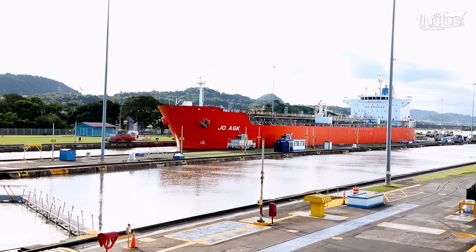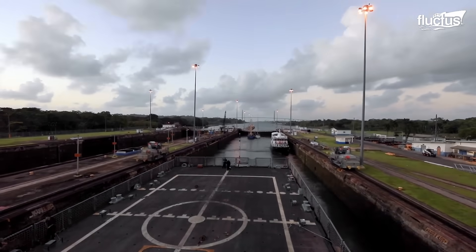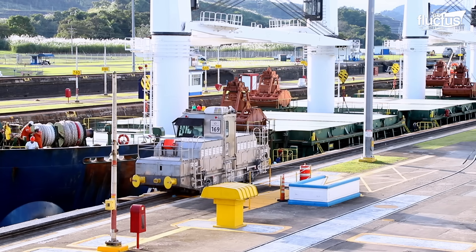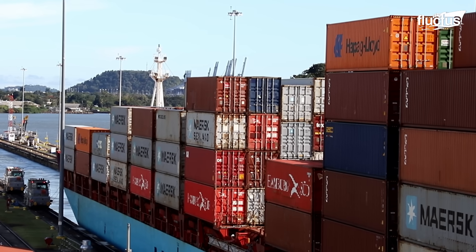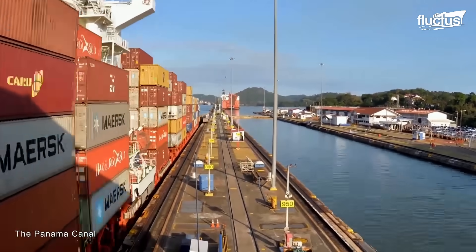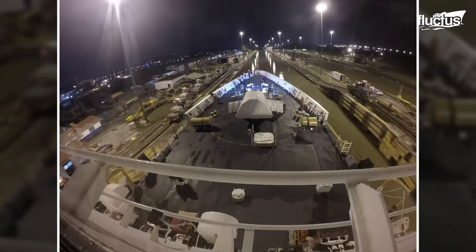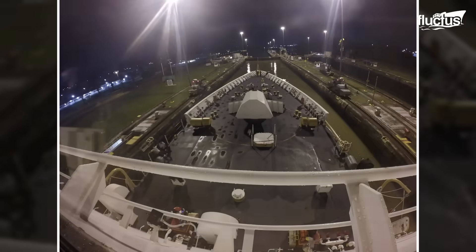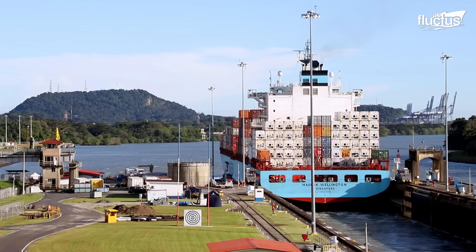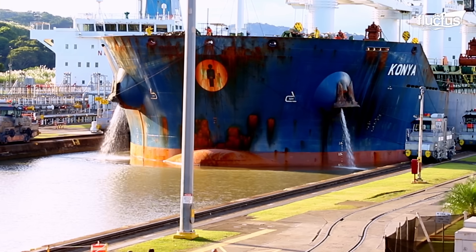First, the vessel approaches the entrance of the lock and enters the first chamber. The lock gates then close behind the ship, creating a watertight seal. Next, controllers on shore fill the lock with water or drain it, depending on the current position of the ship. The vessel then moves forward until it reaches the second chamber, altering its water levels to match. This takes place several times throughout the ship's journey — essentially using nothing but gravity and the weight of water to move ships weighing tens of thousands of tons through the canal. The maximum width for ships moving through the Panama Canal is just a few feet less than the width of the locks themselves, and even though ships move very slowly when traversing the canal, they could suffer serious damage if something were to go wrong.